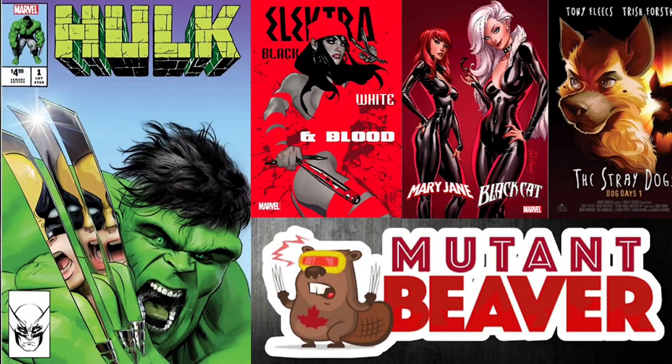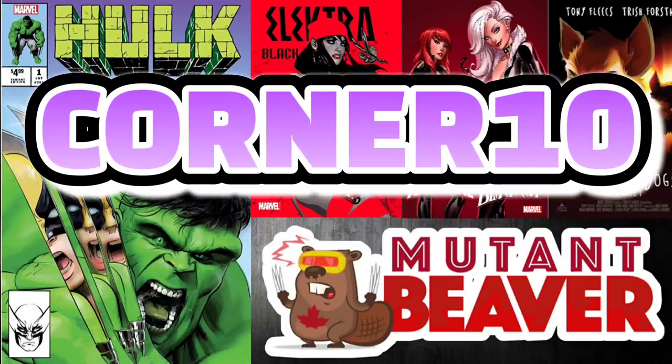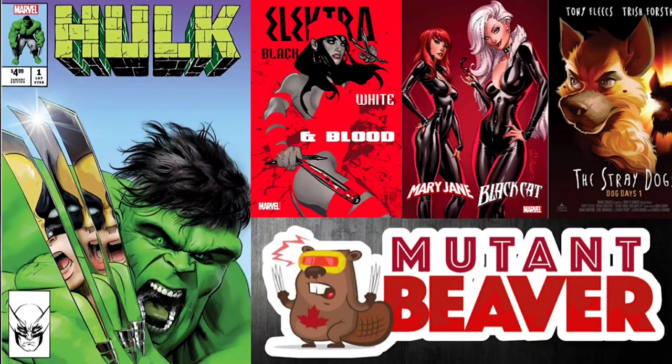Mutant Beaver Comics is a global leader specializing in exclusive variants with over 900 exclusives in their store. They ship worldwide on a daily basis. Their mandate is to offer the widest selection of exclusive variants on the planet along with top-notch customer service. If you guys enter promo code CORNER10, you can save 10% not only on your first purchase, but every other purchase after that. So don't miss out on those exclusives — mutantbeavercomics.com.